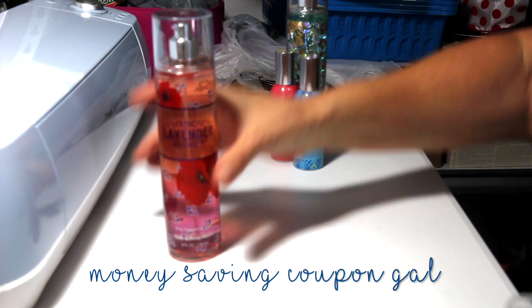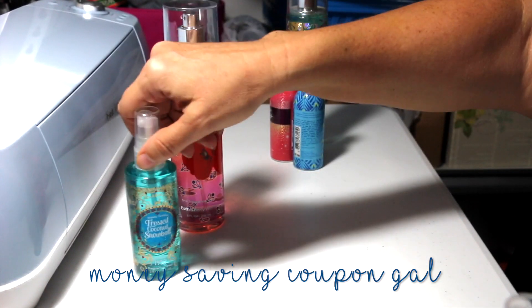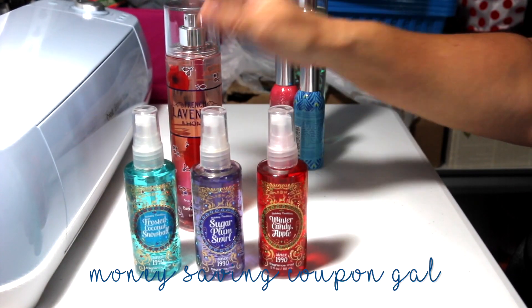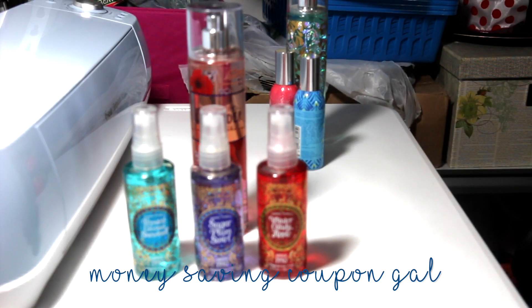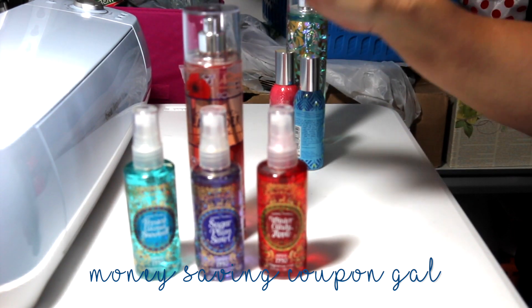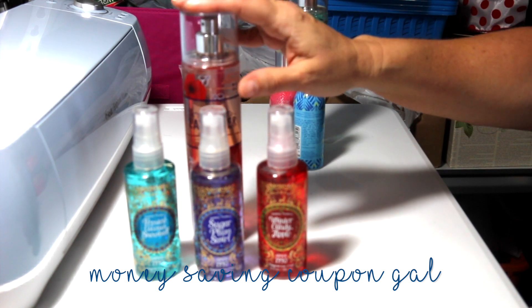My second transaction — I also had another 'buy a $10 item and get a $14 item for free' coupon. They had emailed me several of those and you can use up to two, so they did another transaction for me. This one also had the body mist at $14.